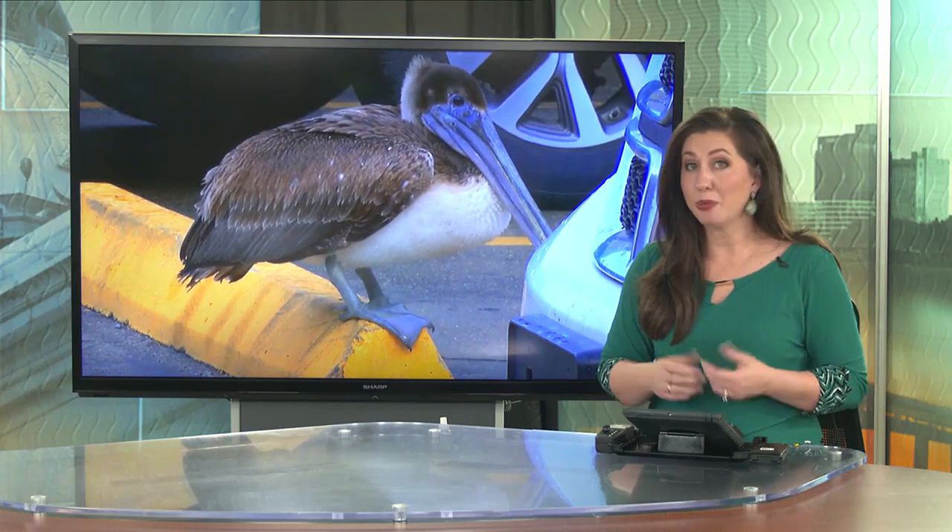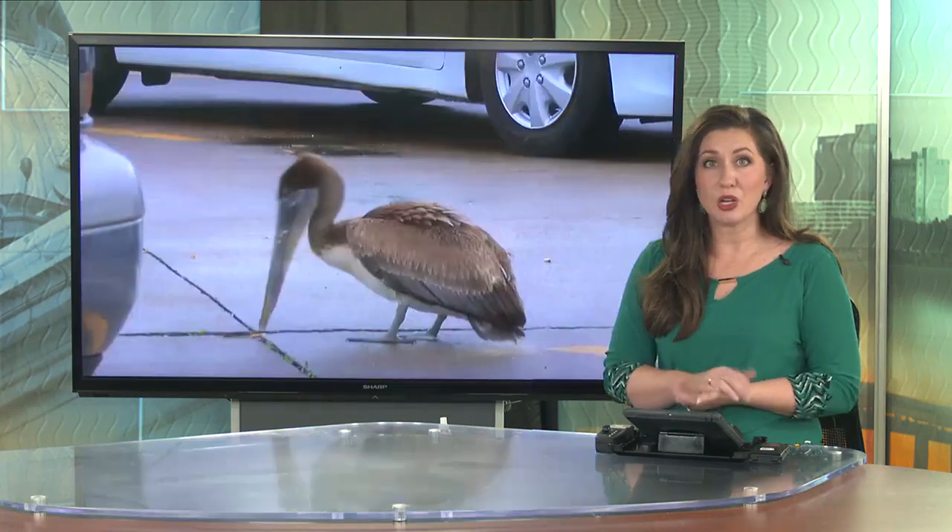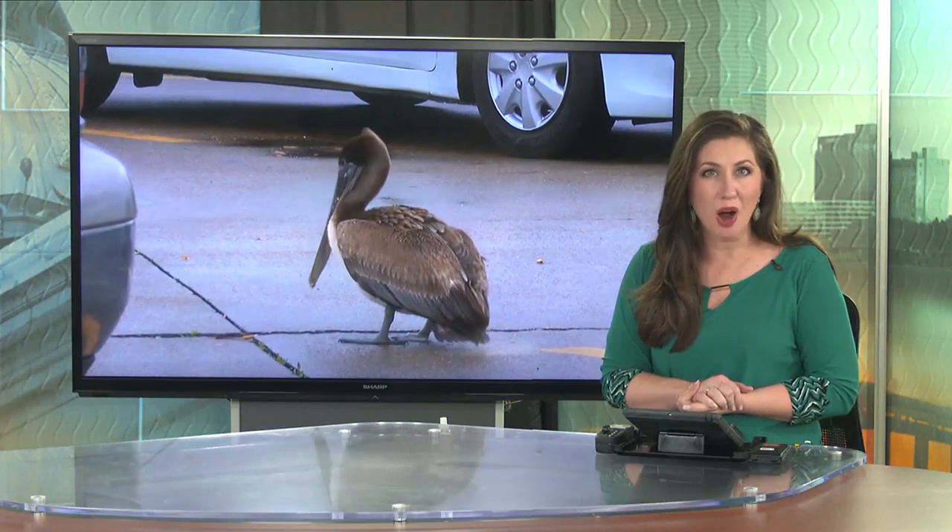Pelicans are normally seen near a body of water, but this morning we got a call — there was one in a grocery store parking lot. KPLC's Haley Jefferson was there and spoke with Wildlife and Fisheries about what you should do if you encounter one.